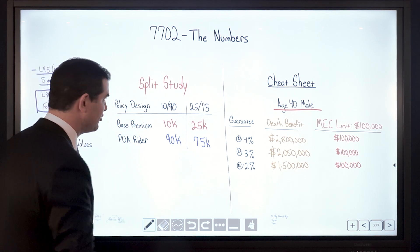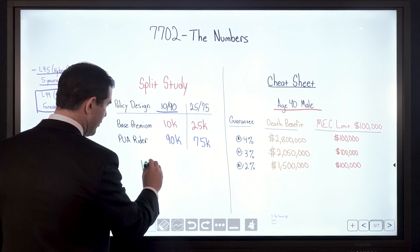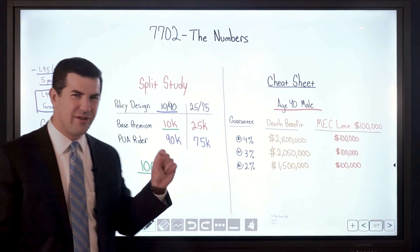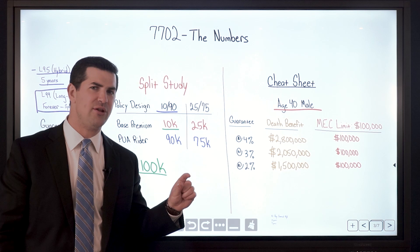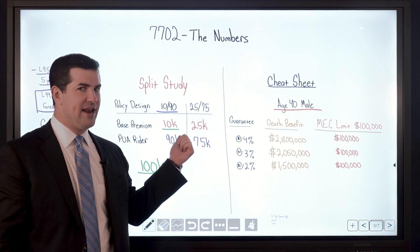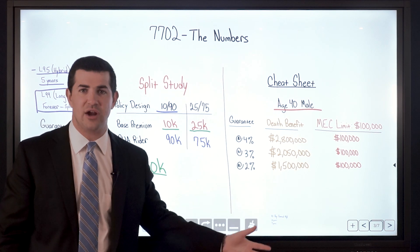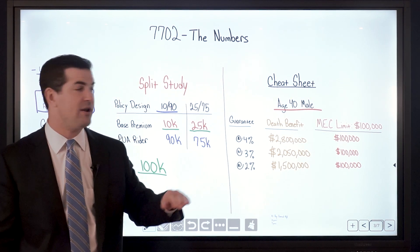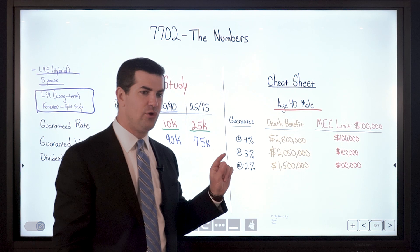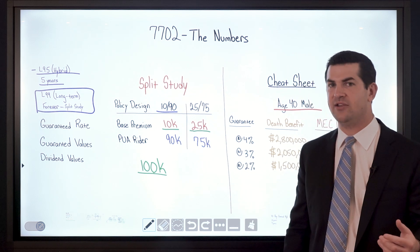We're going to look at a product purely designed for strong long-term performance — an L99, paid up at age 99. For the split study we've got $100,000 per year going in. With a 1090 design the base premium is about $9,000 with a term rider attached — close to a net of $10,000 per year. With the 2575 we've got a term rider that literally costs a couple hundred bucks, which we cut off after year 7 and then fund just the base premium thereafter.